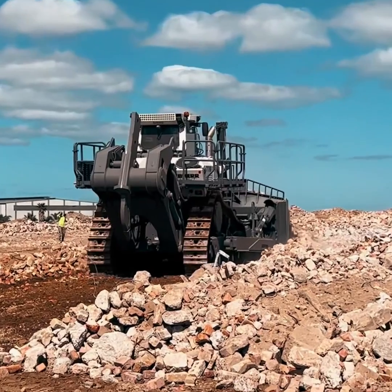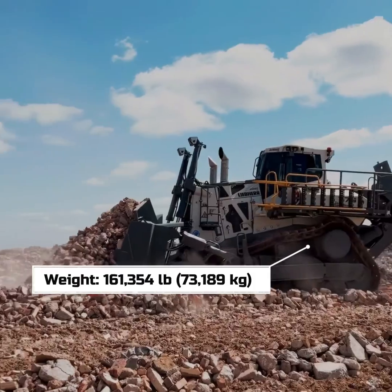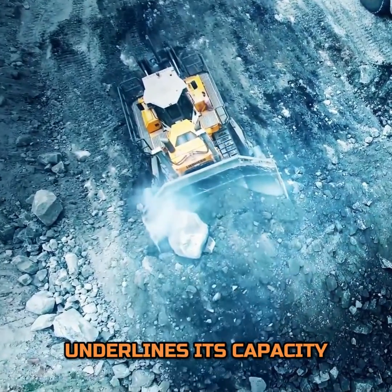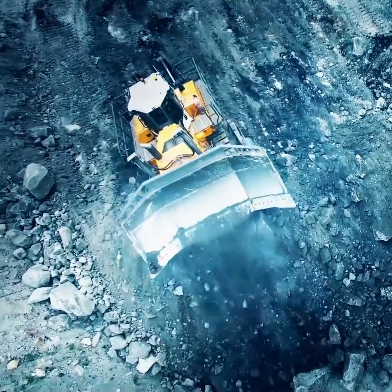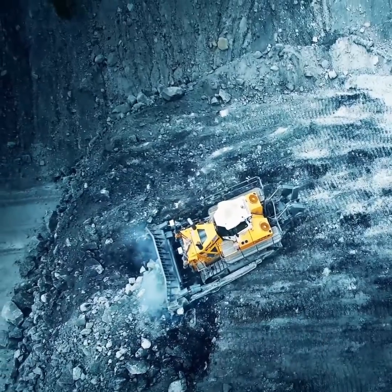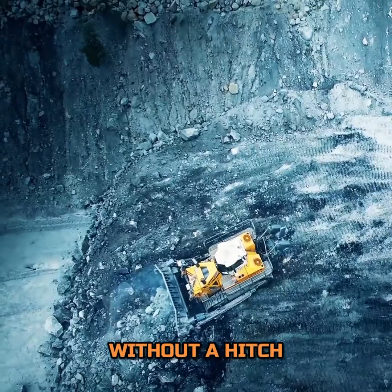The operating weight of this colossal machine is a staggering almost 162,000 pounds, a figure that underlines its capacity to handle the most challenging conditions with ease. This weight contributes to its stability and traction, allowing the PR776 to work on a variety of terrains without a hitch.